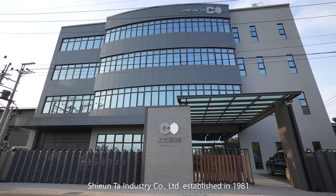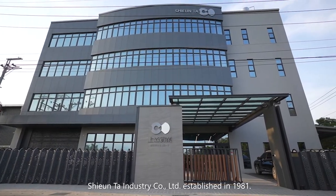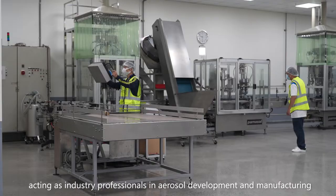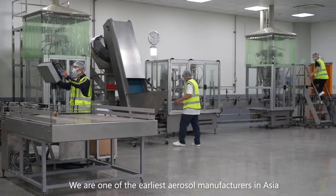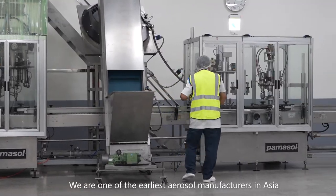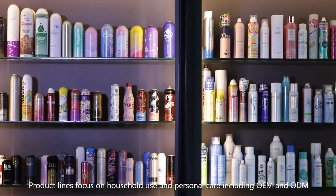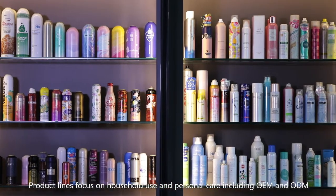Xuanda Industry Company Limited was established in 1981, acting as industry professionals in aerosol development and manufacturing. We are one of the earliest aerosol manufacturers in Asia. Product lines focus on household use and personal care, including OEM and ODM.